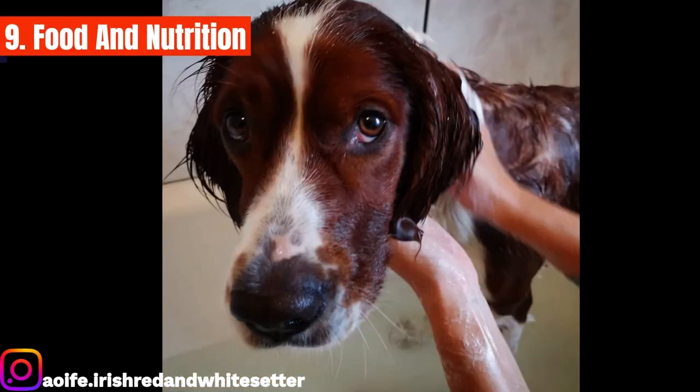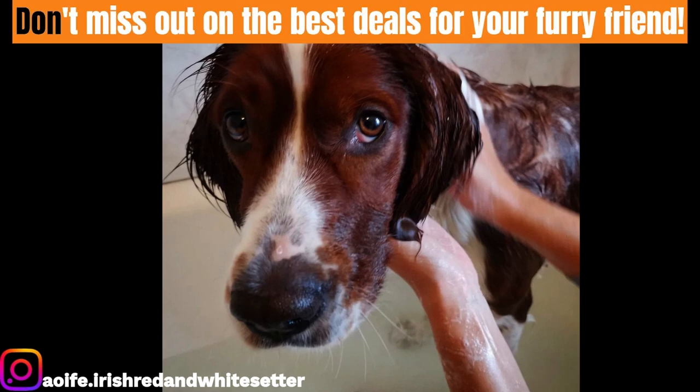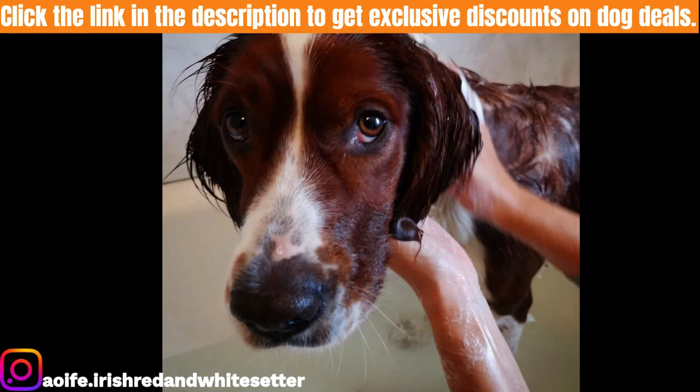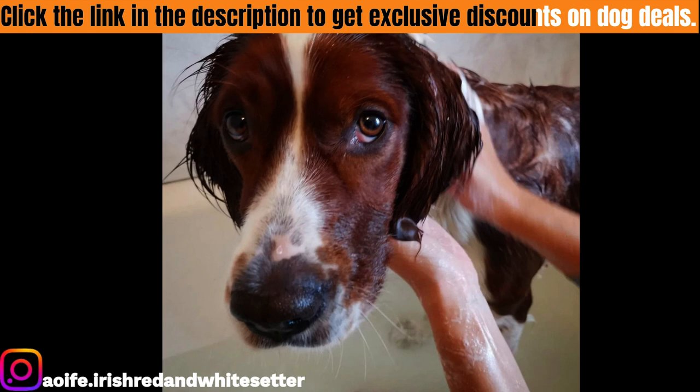Nine: food and nutrition. Irish Red and White Setters are known for piling on the pounds. Their diet should consist of healthy fats, appropriate proteins, ground bones, and vegetables which are full of essential vitamins and minerals for ideal health and performance. Like other hunting dogs, the Irish Red and White Setter needs a lot of meat and depends on high-quality animal proteins. Whether you use dry or wet food, meat should always be at the top of the ingredient list. Grains and other vegetable products will also help give this breed a balanced diet.